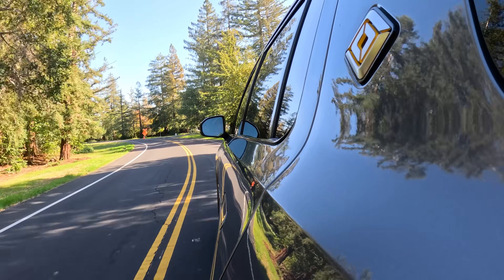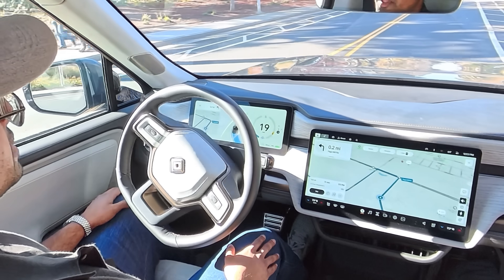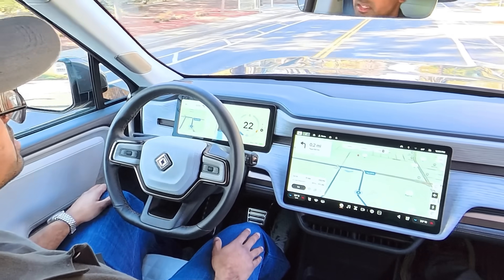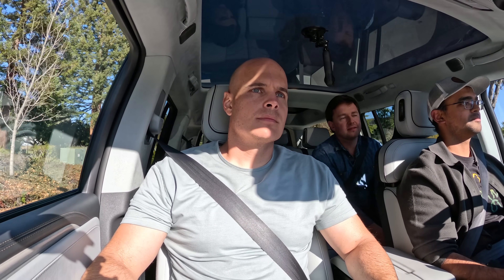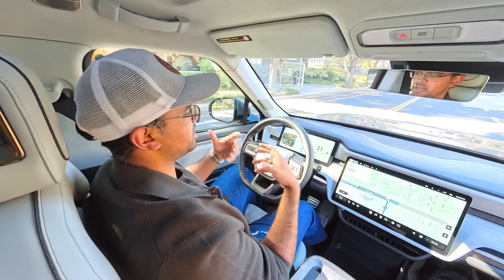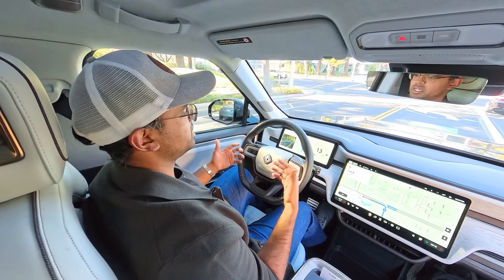Tesla is really the only other company at the moment with a point-to-point level 2 system. There are a few level 5 driverless robotaxi companies out there like Waymo and Zoox, but RJ did say on stage that Rivian's hands-off and eyes-off software updates are coming in the future, which is epic.